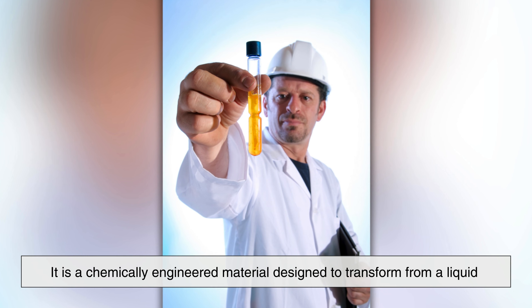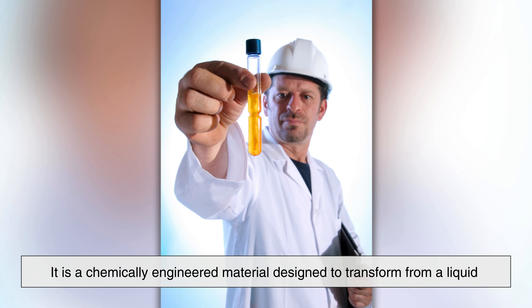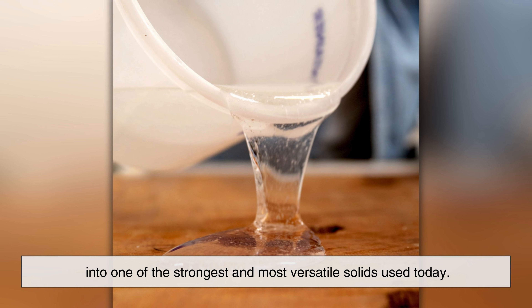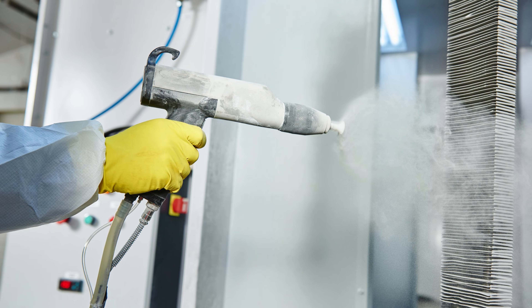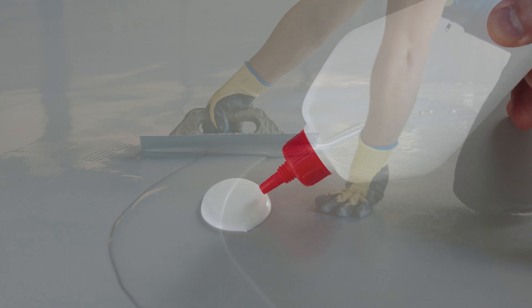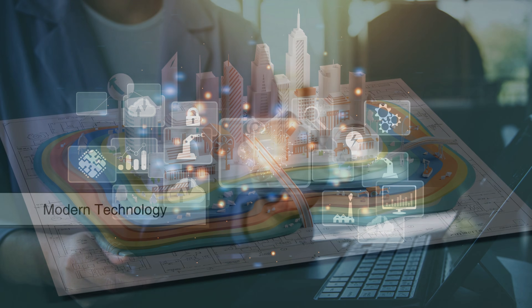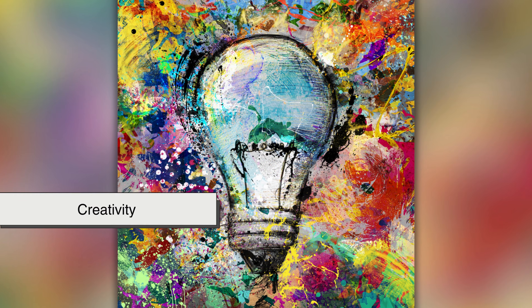So, what exactly is epoxy resin? It is a chemically engineered material designed to transform from a liquid into one of the strongest and most versatile solids used today. It's not just a coating or a glue, but a structural material that underpins modern technology, infrastructure, and creativity.